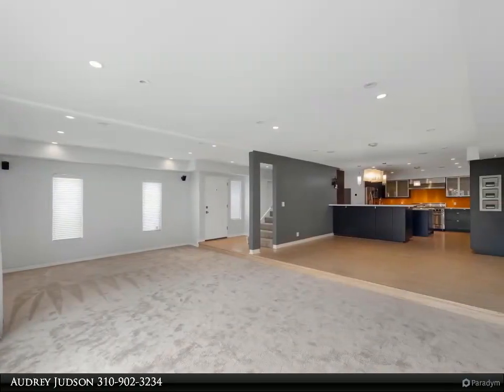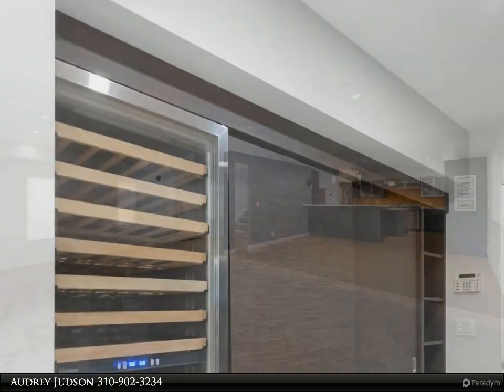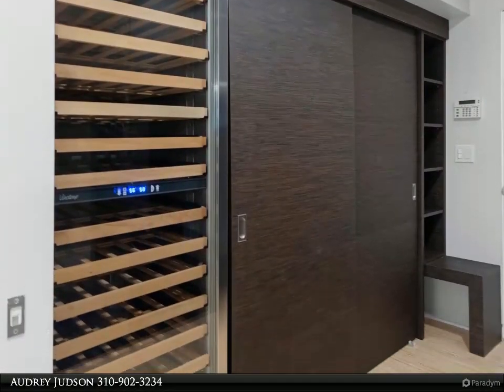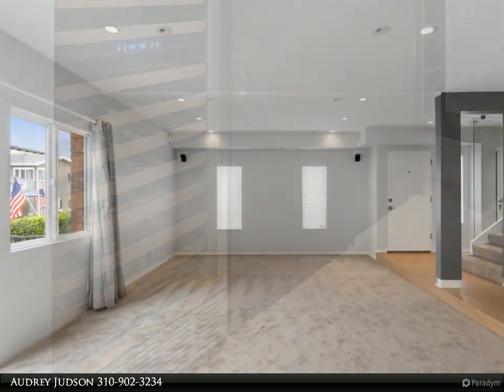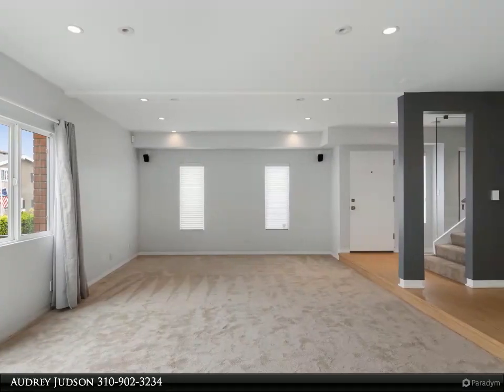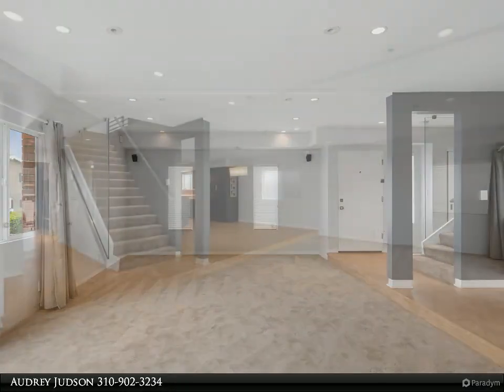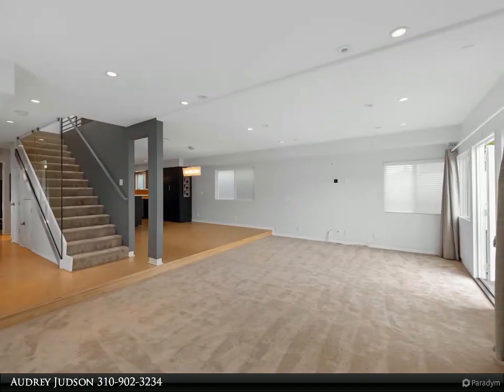Two-tiered bar with large prep sink also with garbage disposal. Two large pantry closets, one with pull-out shelves and tons of storage options. The kitchen opens to the dining and living room, which overlooks a large deck and delightful walk street. The front outdoor area is beautiful and perfect for lounging and enjoying Southern California weather.